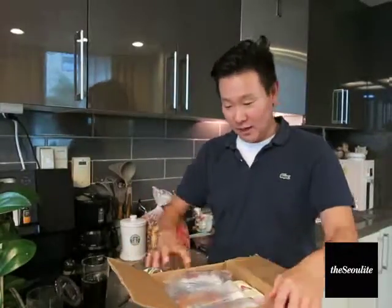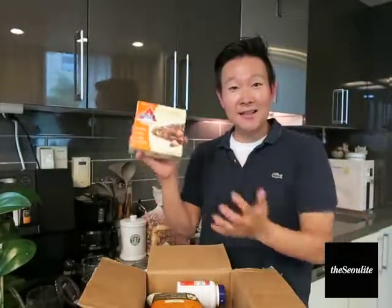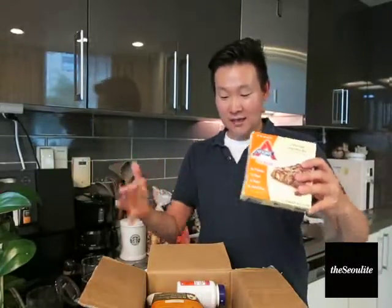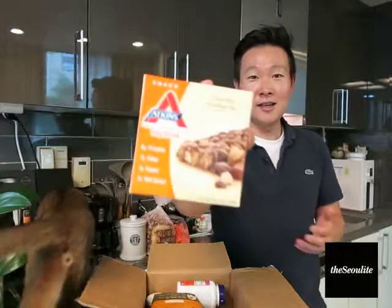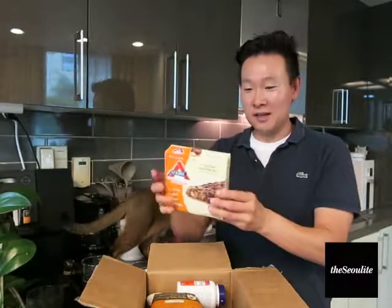Usually you split it up because you're limited to six bottles of vitamins, or anything labeled as a vitamin. So for example, these Atkins bars are considered vitamins, so you can only import six of them at a time in one shipment.